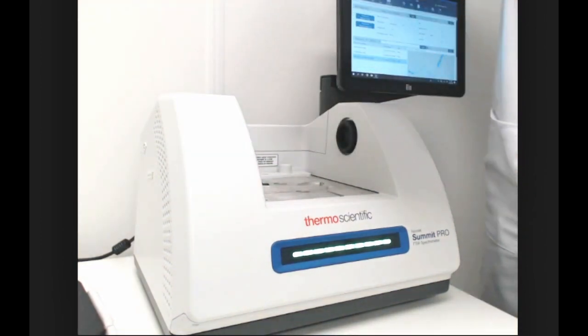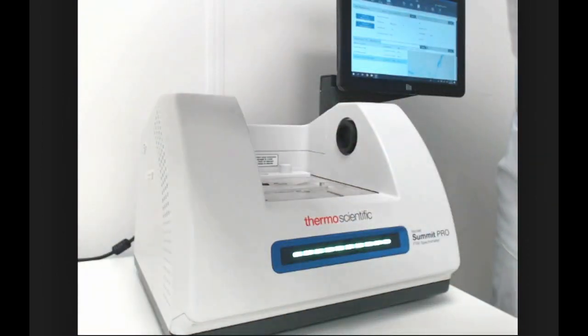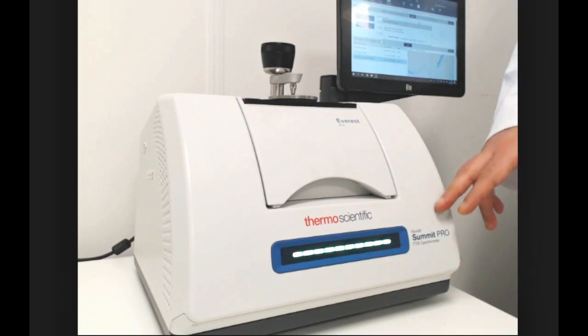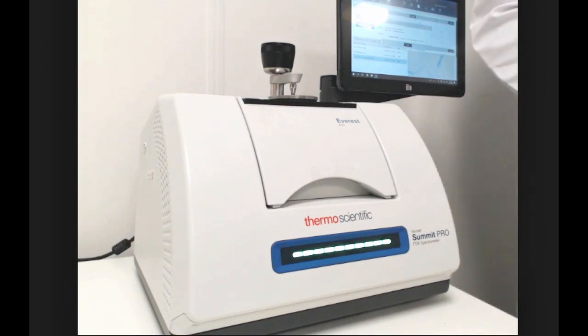I'm going to easily remove it and install our Everest ATR smart accessory, which will set up easily — the machine and the software will recognize the accessory. We also have a multi-color light bar that indicates the status of the system: whether the system is idle, ready for data collection, collecting data, or if the system needs maintenance and attention.